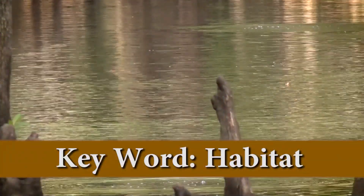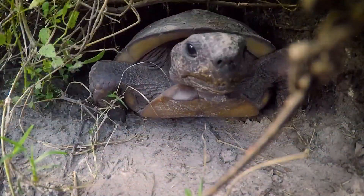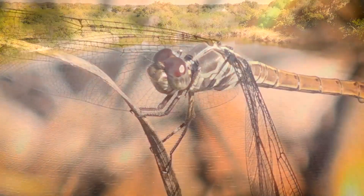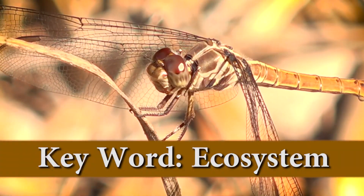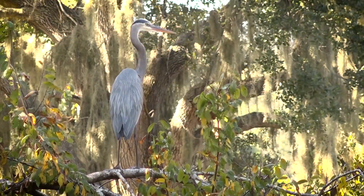A habitat, just like your home, is a specific place where living organisms find the things they need to survive, such as food, shelter, water, and space. Habitats are part of a larger ecosystem. An ecosystem is a living community full of plants and animals and their interactions with the environment around them. Whereas a habitat is more like your individual home, think of an ecosystem as the city or town where you live. Not all living things or organisms can survive in the same habitats and ecosystems.